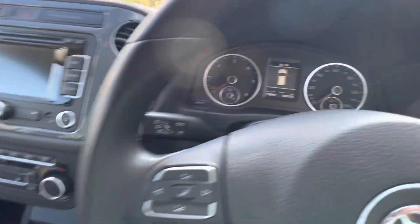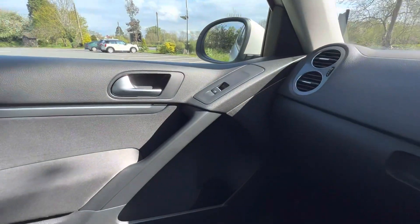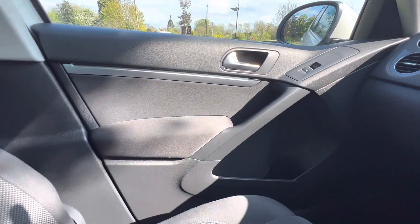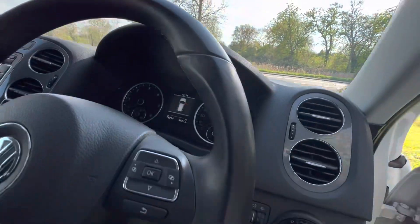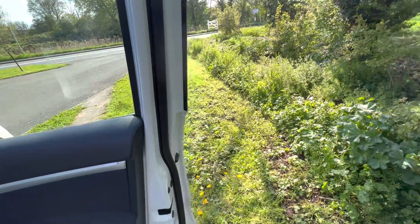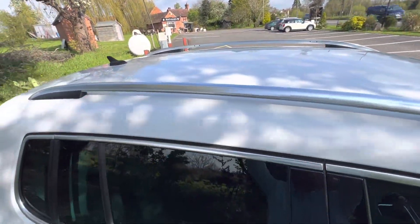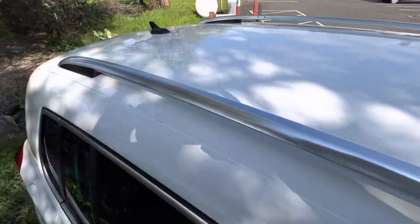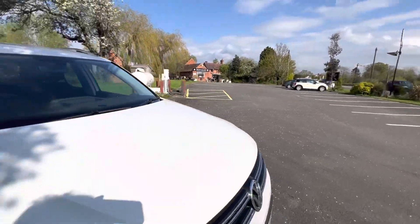There you can see the exact mileage of the car: 78,900. So this is a 63 plate with 78,900 miles and it looks so good. No damage under here. I don't know if you can see the roof — apart from the odd bit that's fallen off from a tree, that's all good as well.